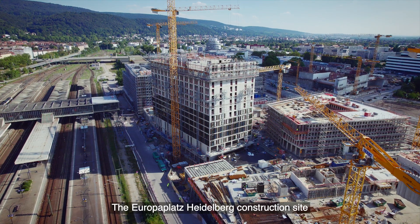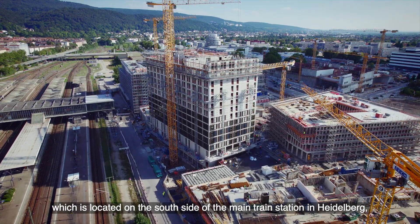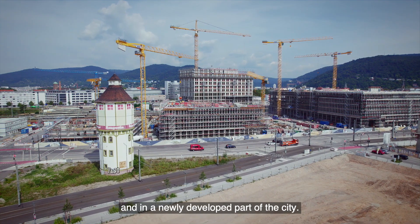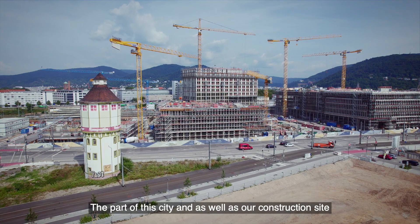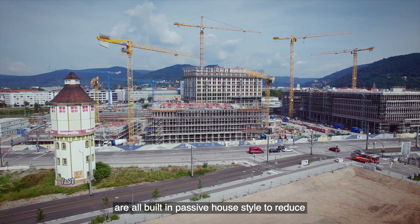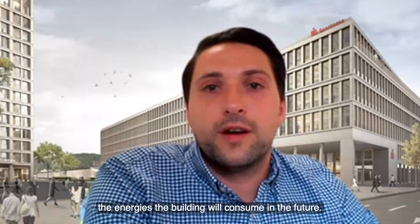The Europaplatz Heidelberg construction site is located on the south side of the main train station in Heidelberg, in a newly developed part of the city. This part of the city, as well as our construction site, is all built in passive house style to reduce the energy the buildings will consume in the future.